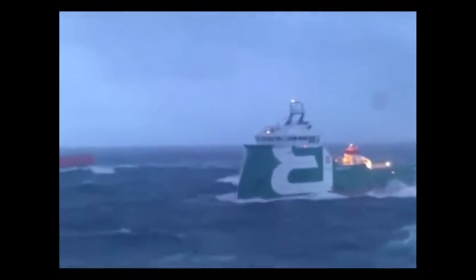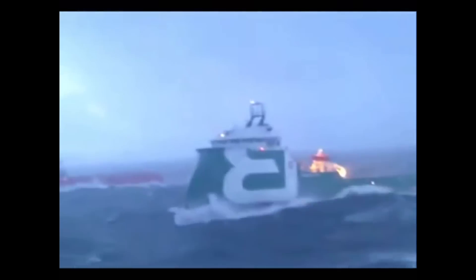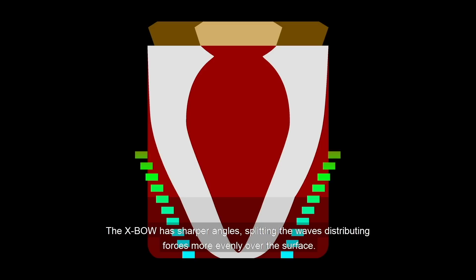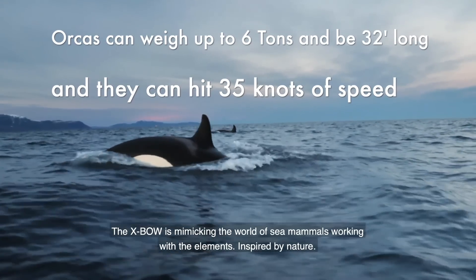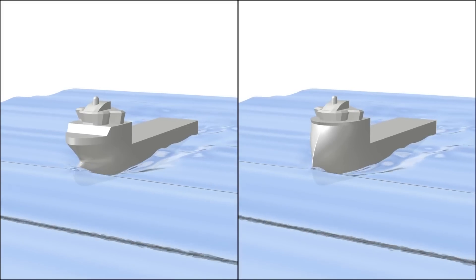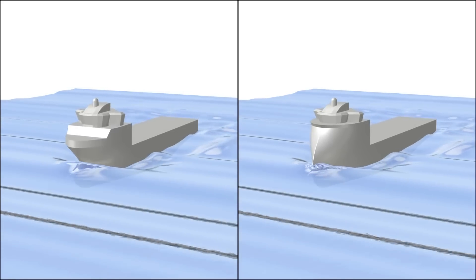In one video you can see an Axe bow offshore supply vessel eating the lunch of another offshore supply vessel with a traditional flared bow. Without knowing the horsepower and load factor of each vessel it's hard to make a direct comparison — maybe the slower boat just had to throttle back because they were getting beat up by the waves. The argument is that the X-bow has sharper angles at the bow, splits the wave, and distributes forces in a more even way, further back toward the center of gravity. Ulstein references the orca as part of the inspiration — orcas can weigh up to six tons, reach 32 feet long, and achieve speeds of 35 knots. In a side-by-side tank test comparison, the vessel on the left throws a larger bow wave — more smashing, more pitching, and it slows the boat down because it takes energy to throw that wave out of the way.